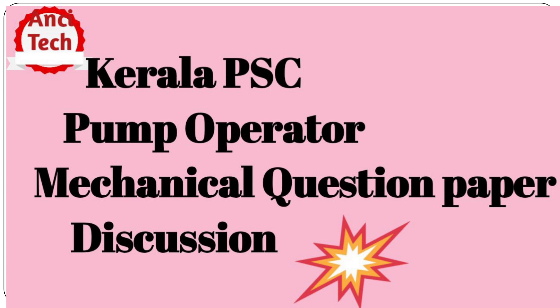The PASUD pump operator has been in the career of our career. We have a mechanical question paper discussion. I will have a link in the description of the class.